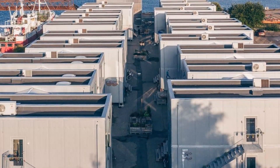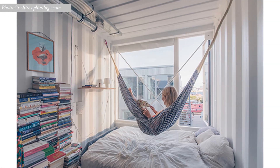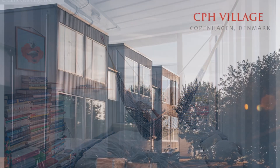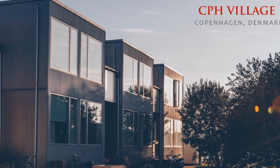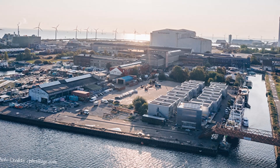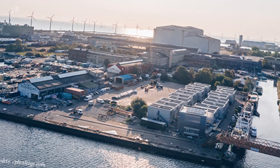Shipping containers are becoming alternative building materials for affordable student housing across the world. In this video we showcase the CPH Village, a sustainable and modular student housing project built with recycled shipping containers next to a harbour in Copenhagen, Denmark.